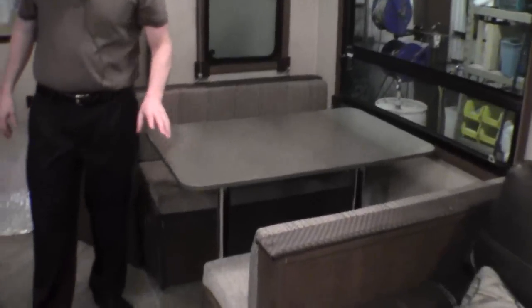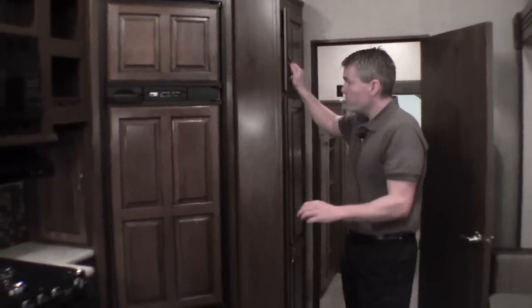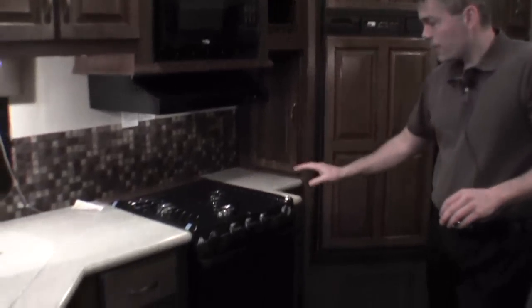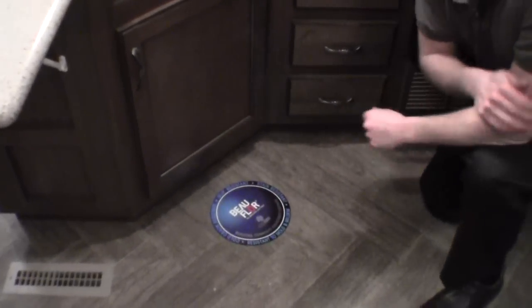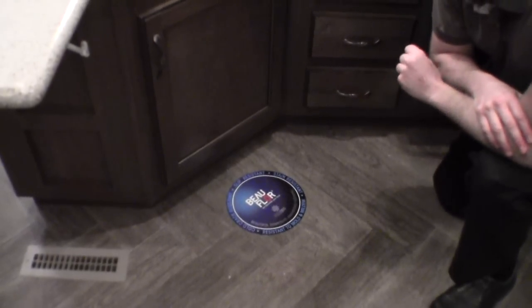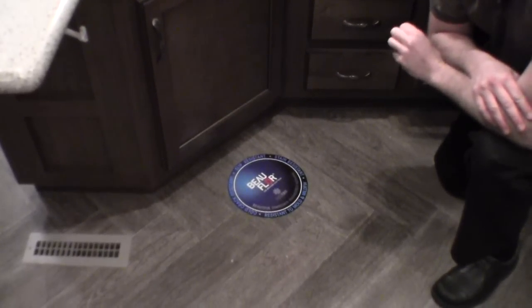We've got the ultra leather couch that goes into a bed with storage up above it. We've got a nice big dinette, and then the kitchen has tons of storage, a nice big fridge and freezer, microwave, stove top and oven. One thing I want to point out is you've got solid surface countertops and a countertop extension — a real nice feature to have. This camper also comes with quality flooring that is cold crack resistant and slip resistant — really the best quality flooring you can have in an RV.